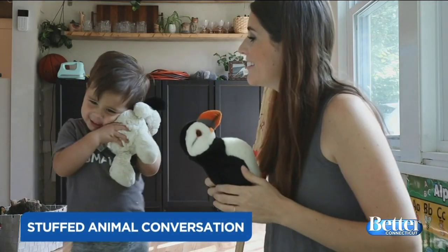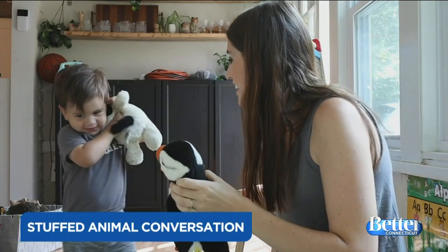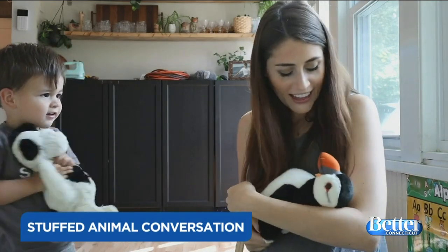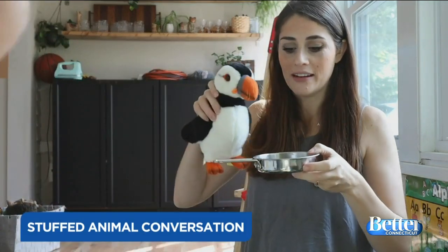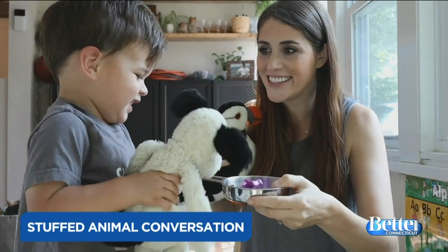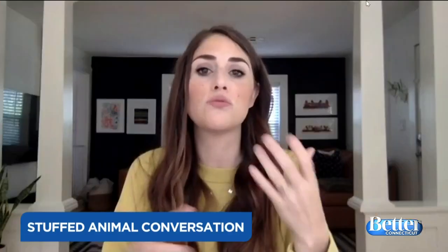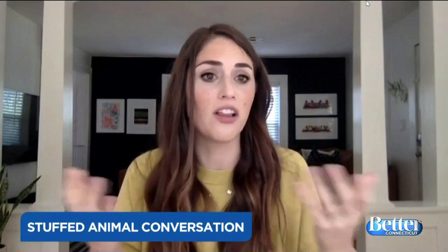The next activity is stuffed animal conversation — sort of like a tea party, but being a little more intentional about it. At this age it's so good for listening and language. I'll give my son a dollar stuffed animal and take one too, then imitate play — hold the doll, talk to it, dress it or feed it the way I would with him — and encourage him to do the same. It really helps build language skills.